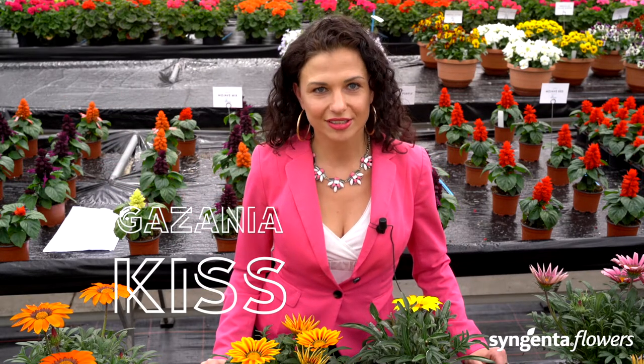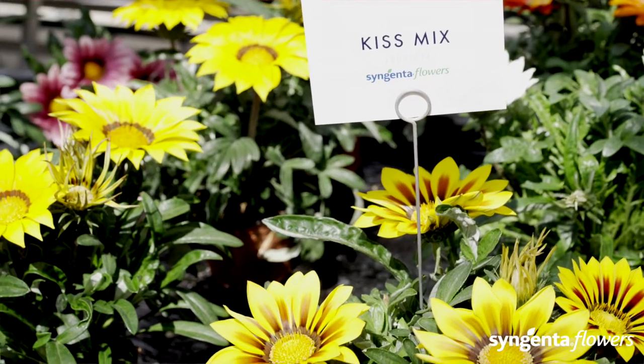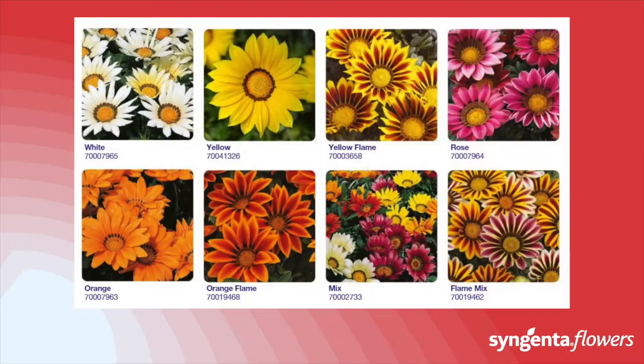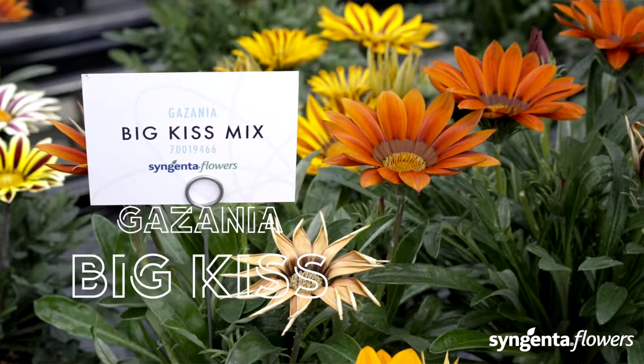Kiss will fill packs or smaller pots with many large blooms. The Kiss Gazania is very uniform across all colors, so all colors bloom simultaneously. This makes production very efficient and easy, because you can easily send them combined to your retail partner.